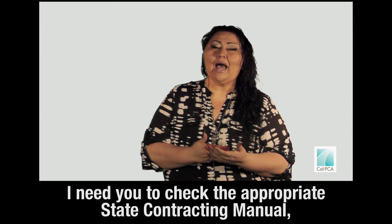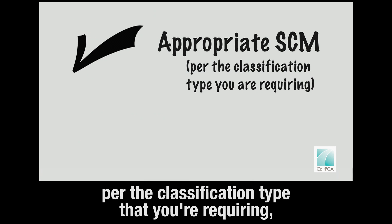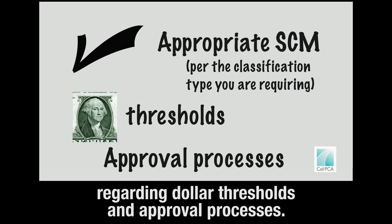Should that be the case, I need you to check the appropriate state contracting manual, per the classification type that you're acquiring, regarding dollar thresholds and approval processes.